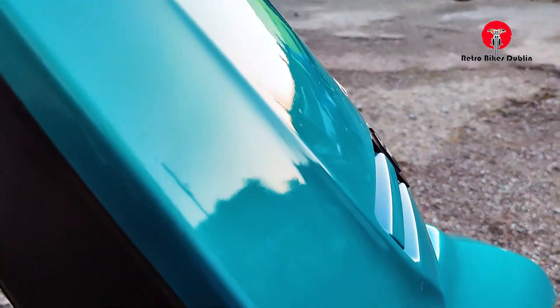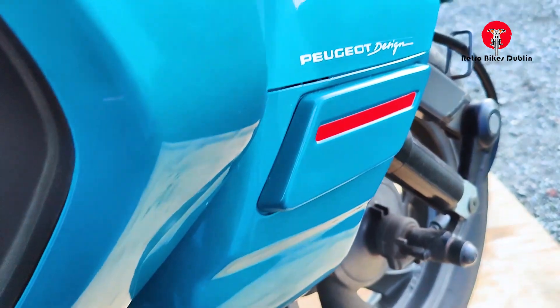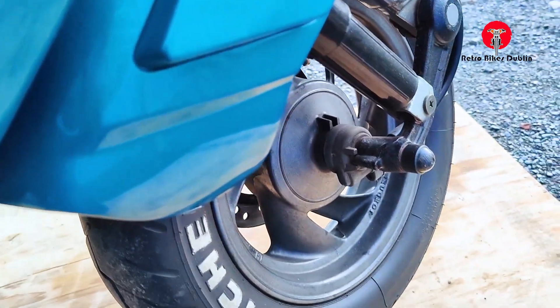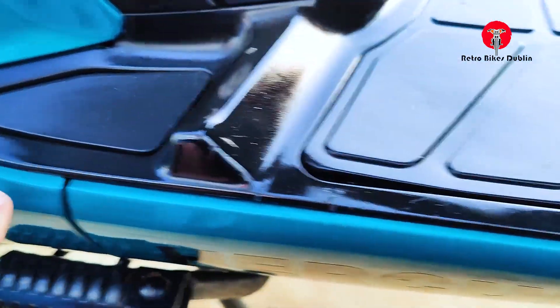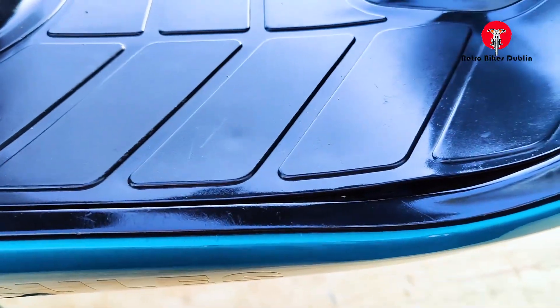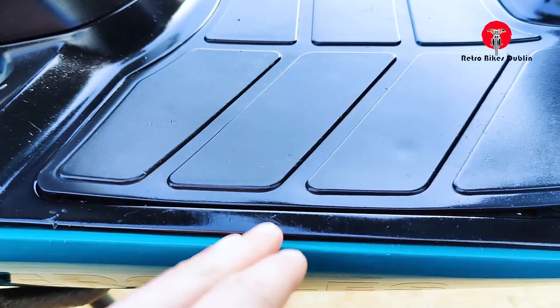Onto the right hand side of the bike — plastics on the right hand side are all perfect, nice Peugeot design. It's a disc brake on the front and a drum brake on the rear. Plastics in the footwell area are really, really good. You often see scuffing from people's boots or shoes marking up the footwell area but this is in really, really nice condition.